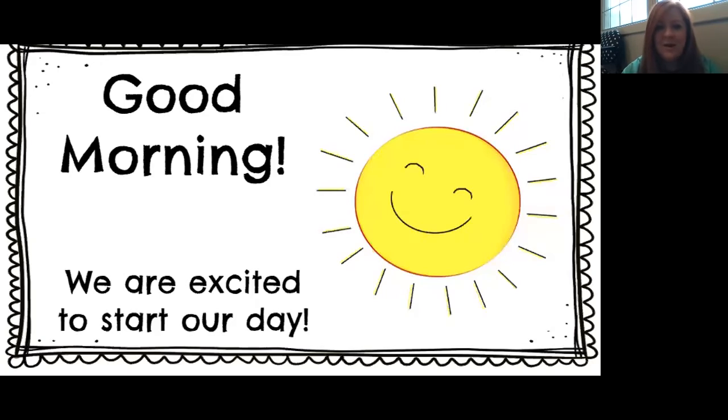Hello, Pioneers. Welcome back to class. Look outside, guys — it is so pretty. I can't wait to get outside and maybe go on some adventures in a little while. All right, let's get started with our morning time routine. You guys ready? Let's go.